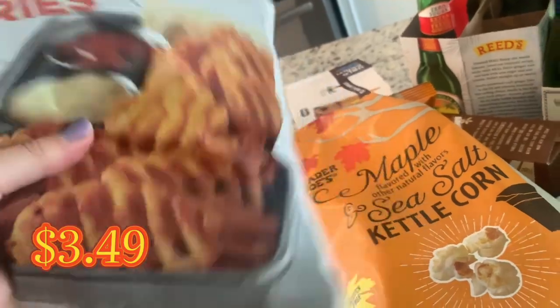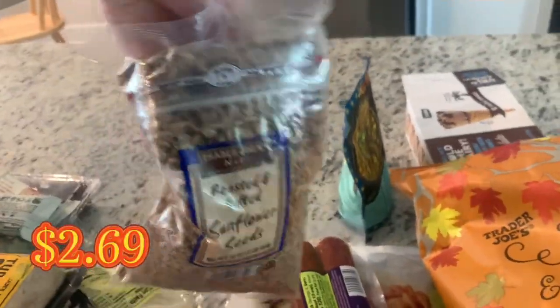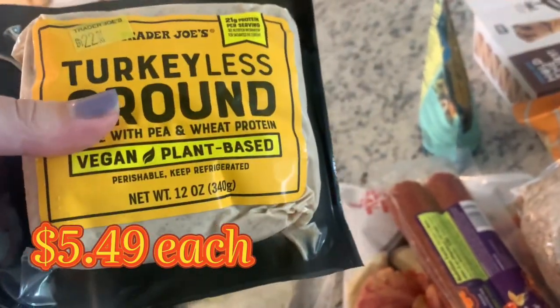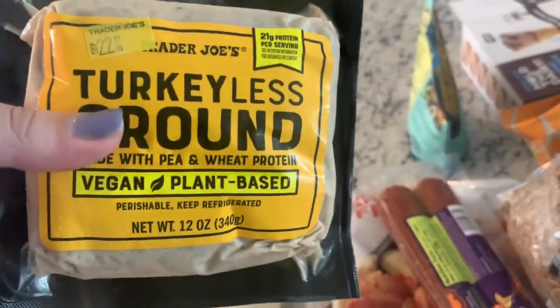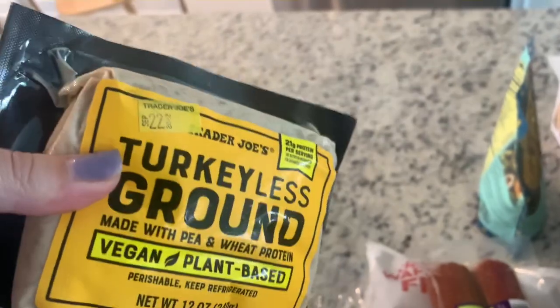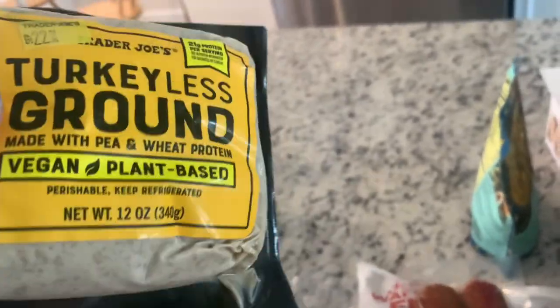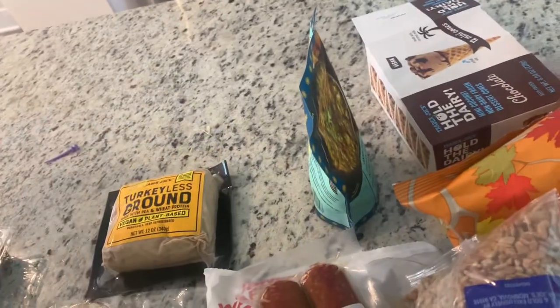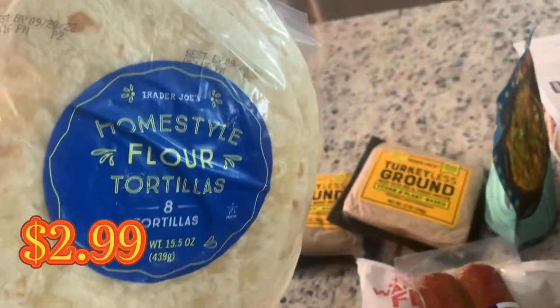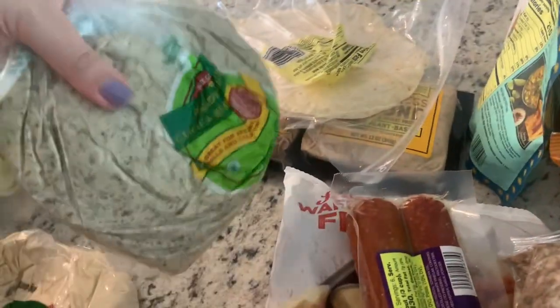I really like the seasoned waffle fries — they look like chipotle fries. Also soy chorizo, which you can use for a bunch of things, and my beloved sunflower seeds — roasted and salted. The groundless turkey: my youngest has never had meat in her life and is 100% vegan, but she actually likes this and we use it for tacos. It doesn't have a lot of flavor on its own but you can add whatever you want.